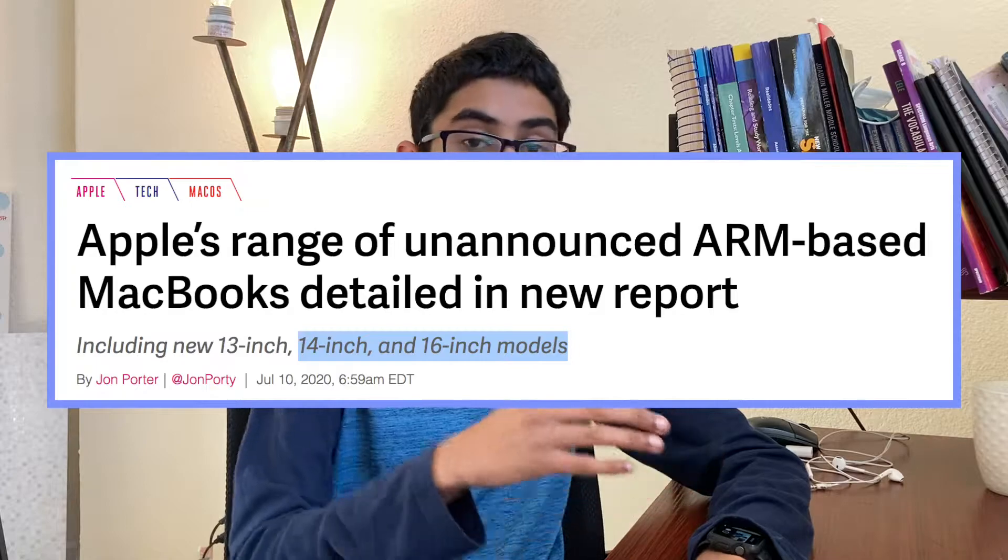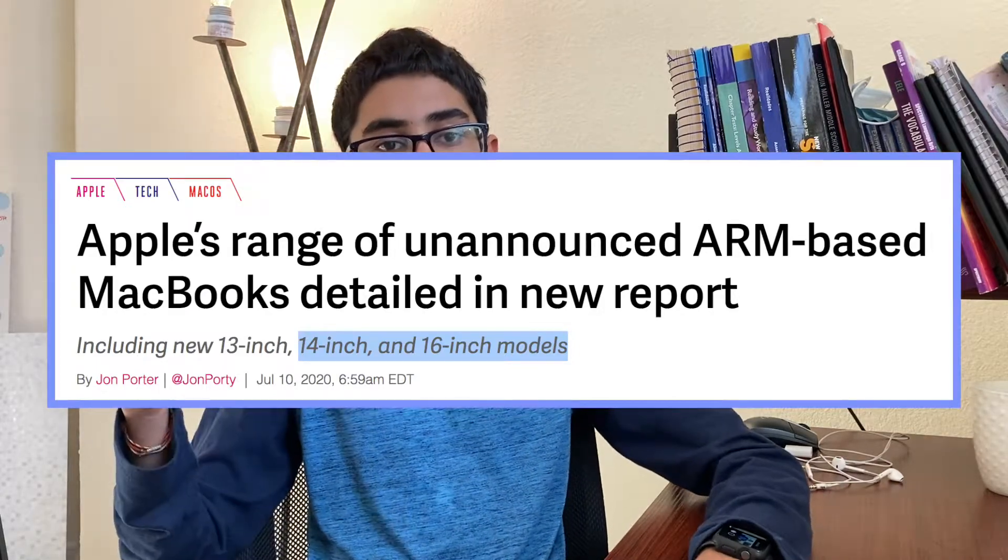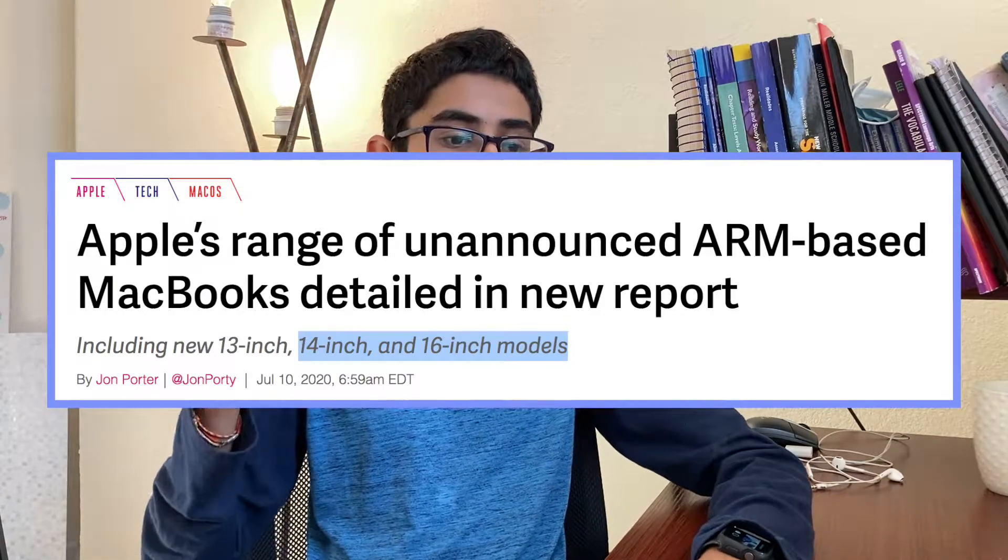We also got some rumors about the 14-inch everybody's been waiting for and the 16-inch refresh with ARM, probably coming mid-next year. We have no cost details on that, but they would be part of a pro highline that I would expect to cost over $1,500.